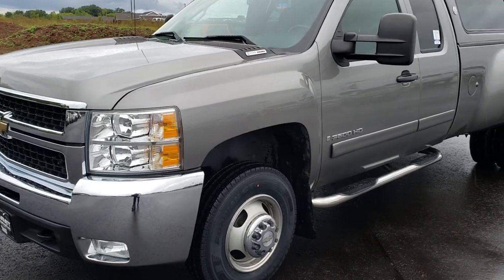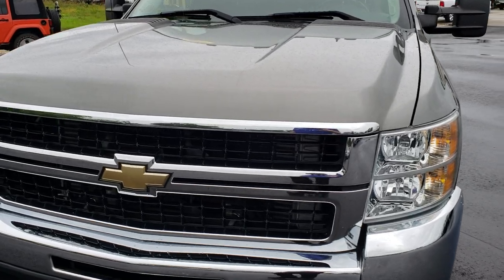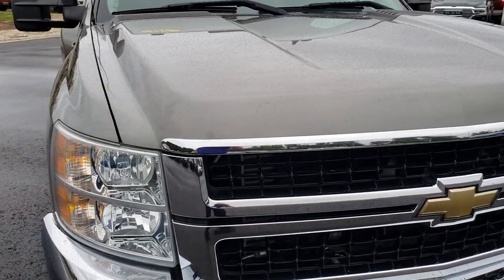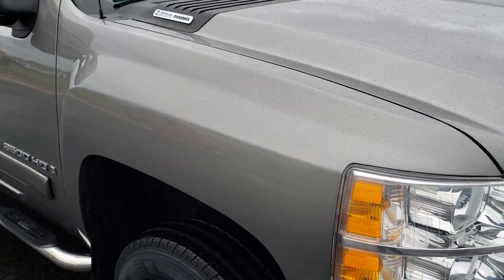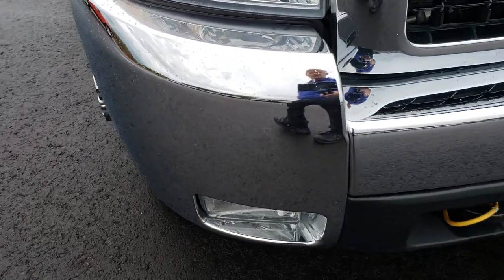Today we are checking out this super clean 2007 Chevy Silverado 3500 extended cab long box dual rear wheel. This is the new body style for 2007, and from this HD video you will be able to tell that this truck is extremely clean all the way around.